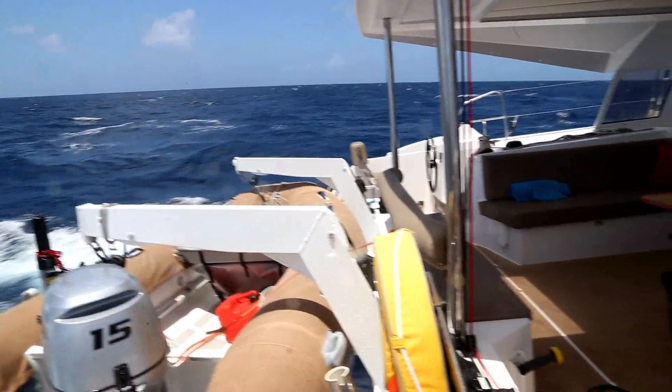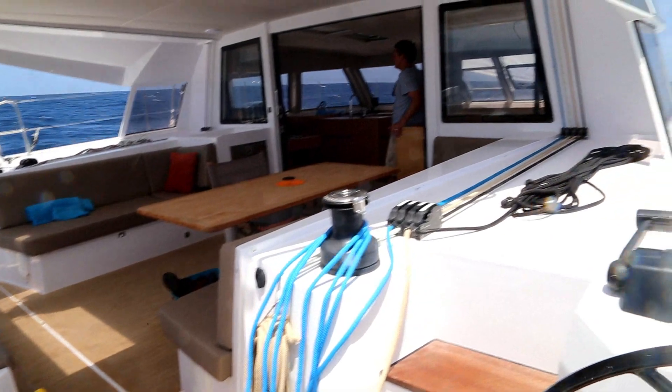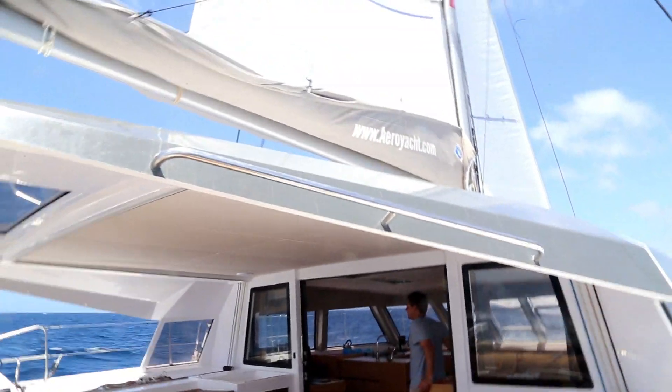Since there is no backstay needed, catamarans can have fully battened sails with a large roach, which increases their sail area for a given mast height. The advantages are many: a simpler rig, a stronger, more sturdily stayed mast.